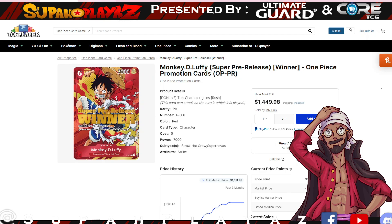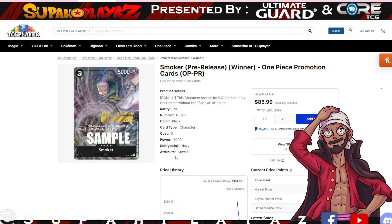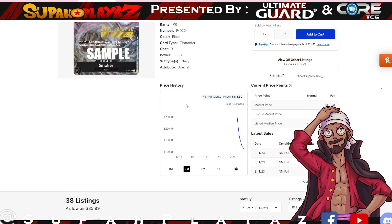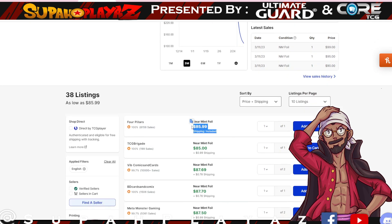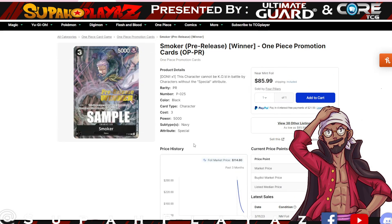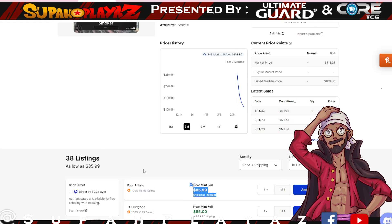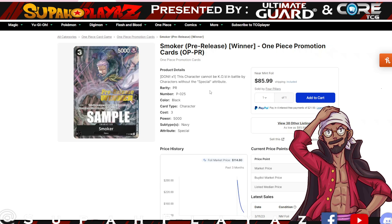The most recent pre-release winner stamp card is the Smoker card. Is this going to retain value? It's slowly going down — it was sitting at 113, with 109 being the median, and now we're starting to see it drop to 85. If you have this card and you're trying to make a little more money, I think you could sell it now because it may continue to go down as more people start selling. Currently it's sitting at 85.99 — it may drop a little more, but it's up to you.